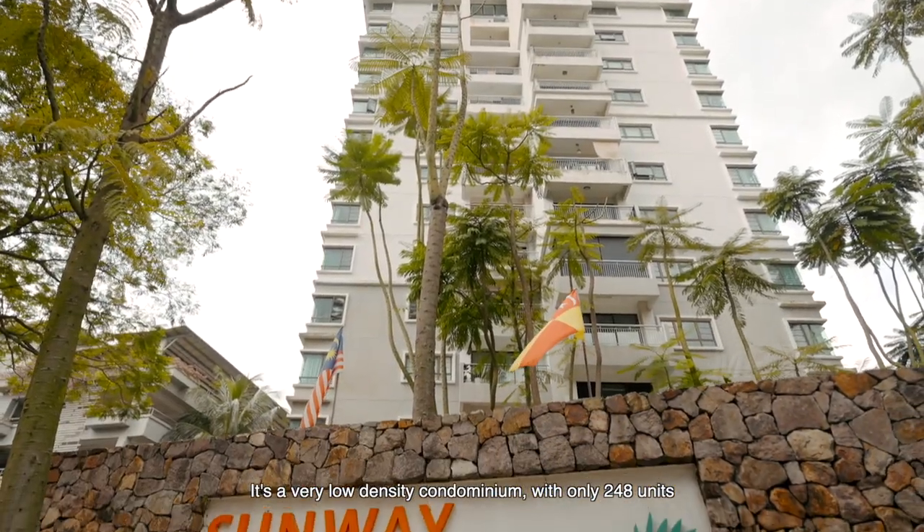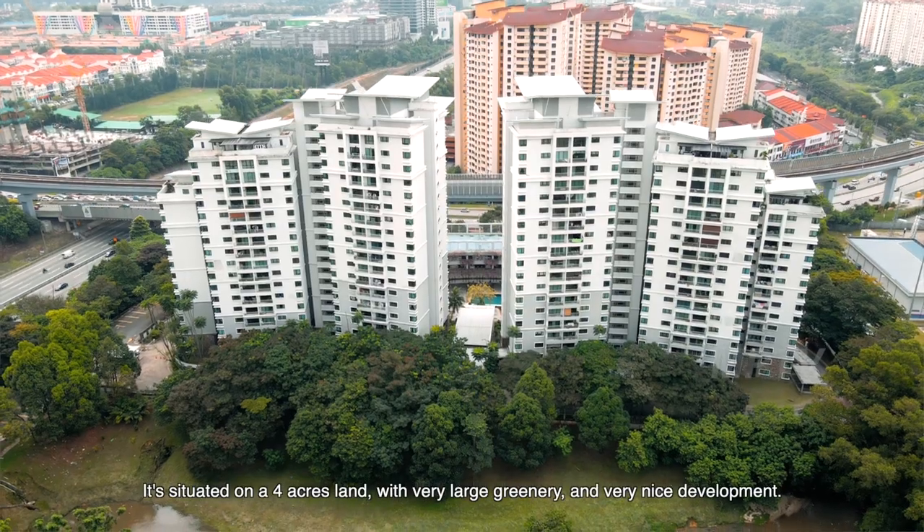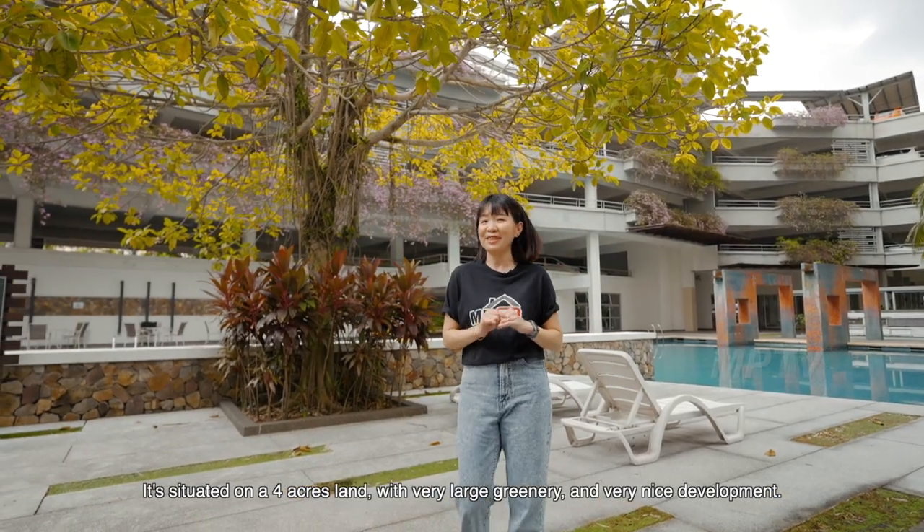It's a very low density condominium with only 248 units, 19 storeys high. It's situated on a 4-acre land with very lush greenery and a very nice development.